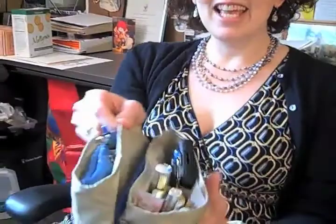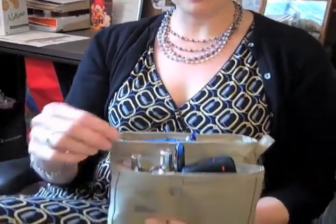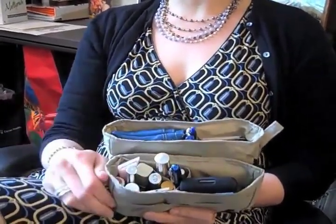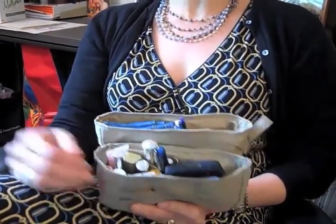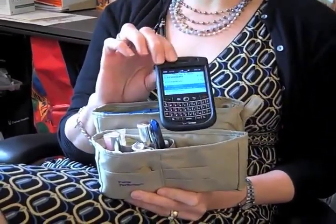Let me show you — here it is, just pop it right out. Before I had a Purse Perfector I would have never found 8 or 9 lipsticks in one location. It just wouldn't have happened, and I wouldn't have been able to get to my phone and answer it before it quit ringing.